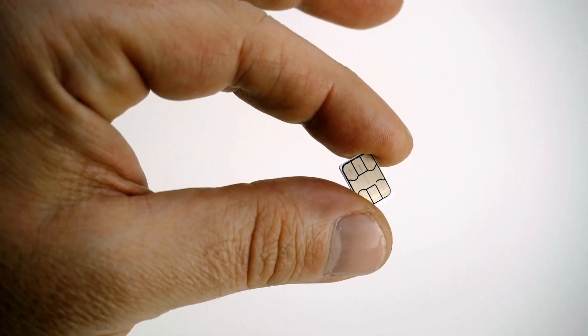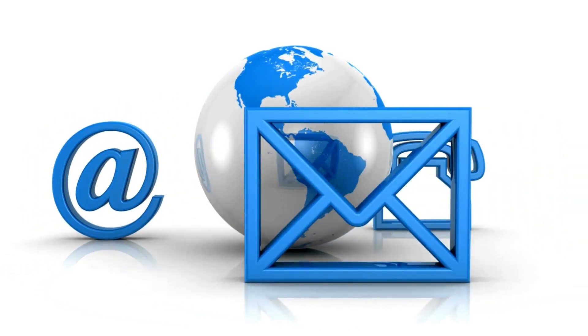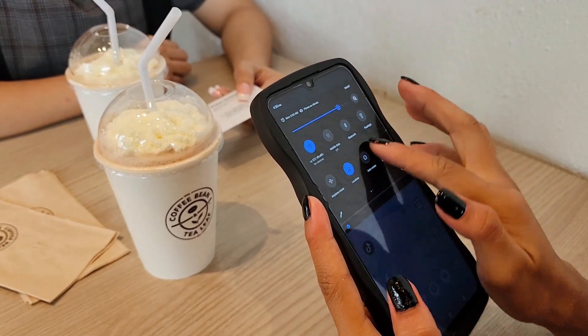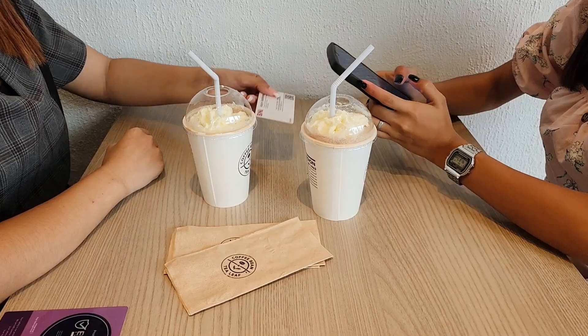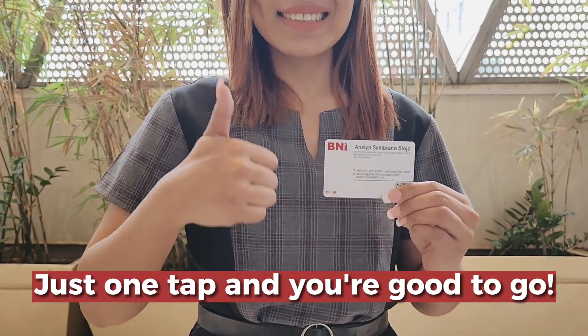NFC cards are embedded with an NFC chip where you can store your contact information and all other business details you want to share with your clients. How does it work? Simply tap your NFC business card on your client's NFC-enabled device, such as a smartphone or tablet, and your client can now access all your business info found in your NFC card. Just one tap, and you're good to go.